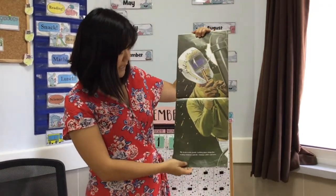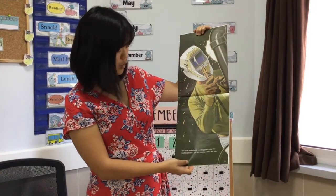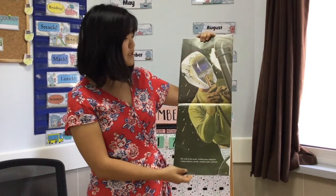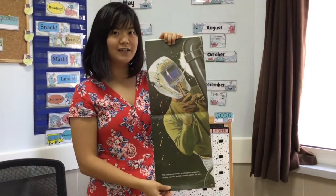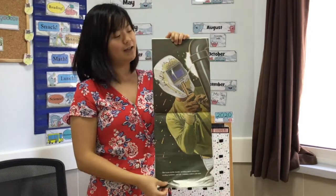The team works inside welding pipes using fire. Ceiling windows and tile, running cables and wire. What do you think the cables and wires are for? It's for electricity, for our lights, so we can see in the classroom.